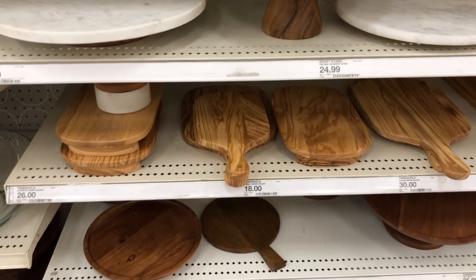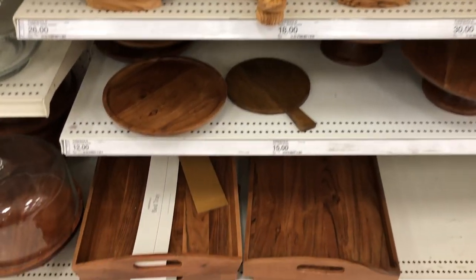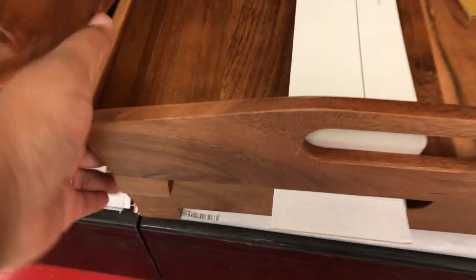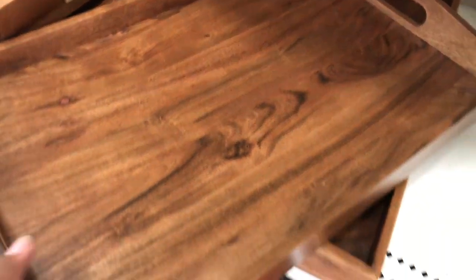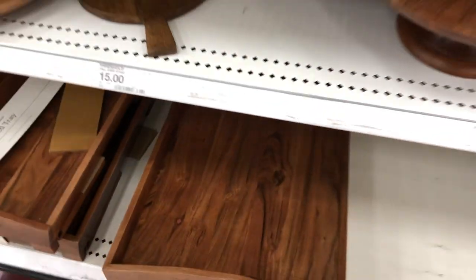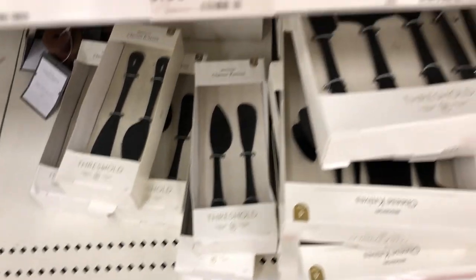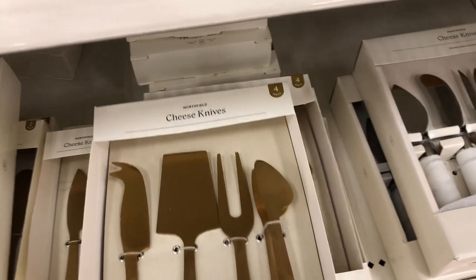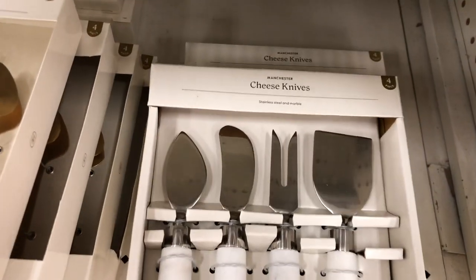Honestly you guys, I saw so many cute things. This bed tray — I was looking for a bed tray for so long at one point and could not find one at Target at all, and of course now that I have one, I'm seeing multiple ones in the store. They do have two kinds: one didn't have little legs on it to make it stand up, but the other one did. So they have different options for you.